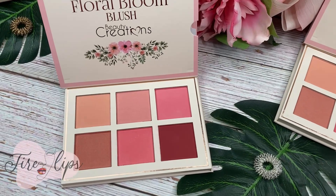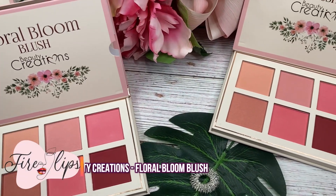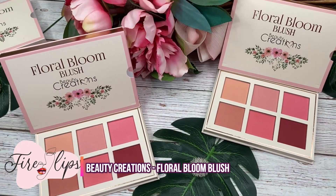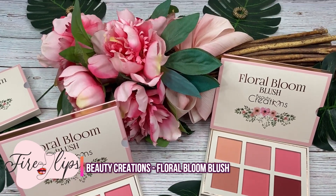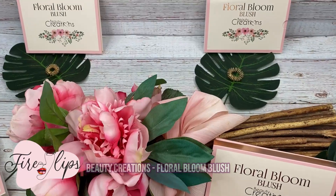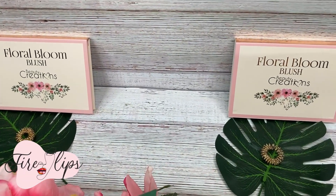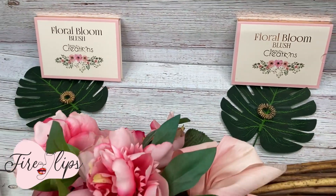Hey ladies, welcome back to our channel Fire Lips Cosmetics. It's Antonia, and you guys are going to love this product that I'm going to be showing you today. It's one of our most popular products and it's from Beauty Creations — it's the Floral Bloom Blush. The presentation of this product is so beautiful and the colors are so gorgeous.